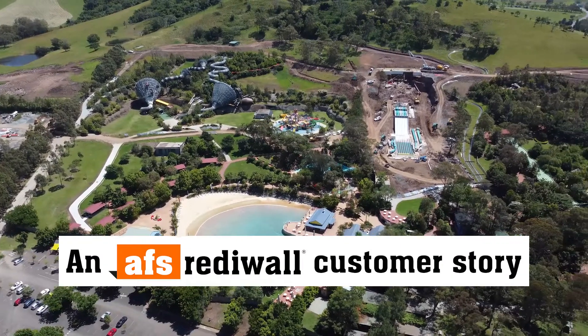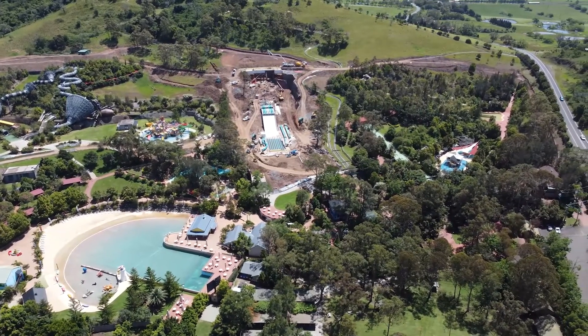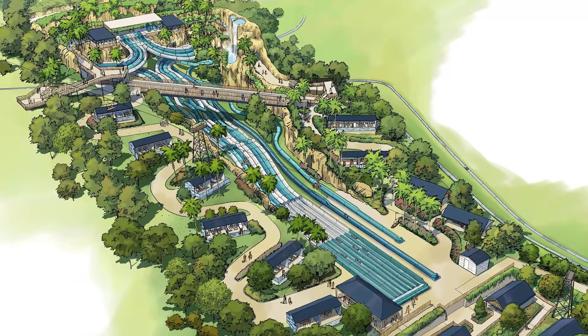We're down at Jambaroo Action Park, south of Sydney. We're down the coast where we're building a new theme ride for Velocity Falls, which is a new water slide — quite a big development.